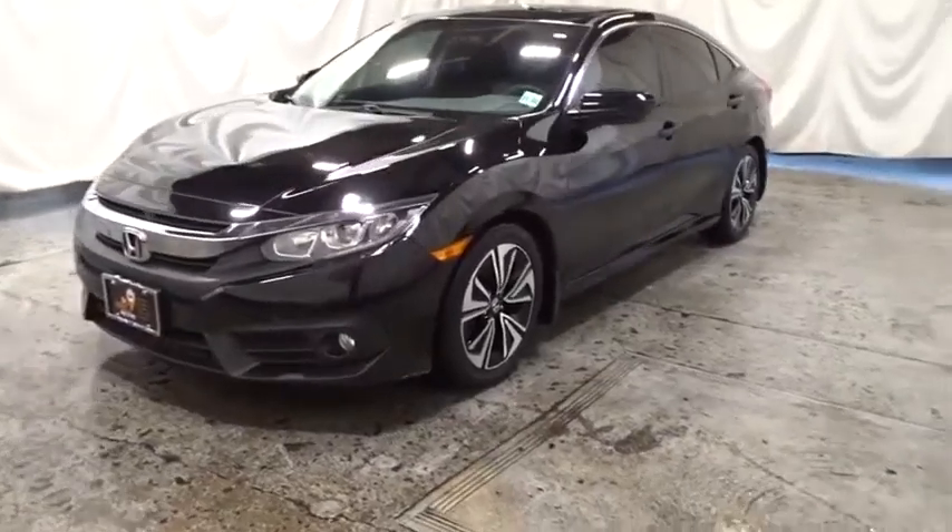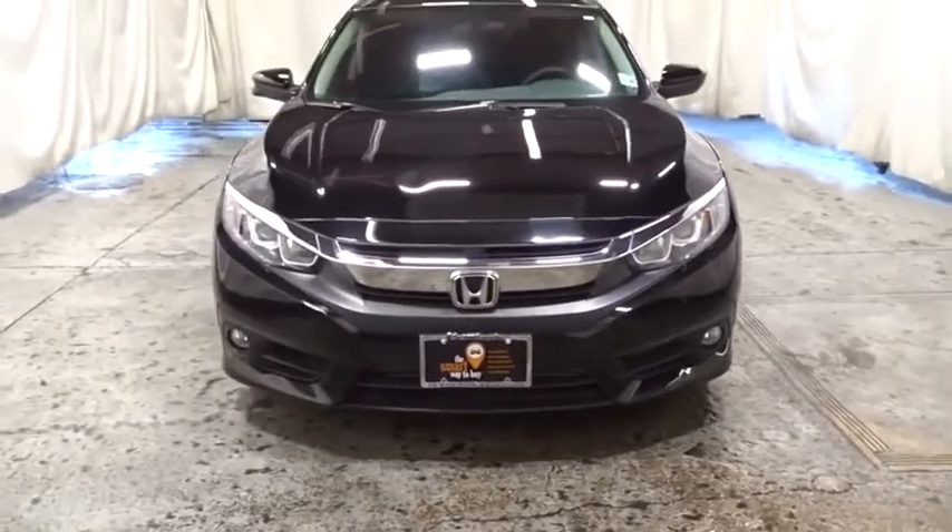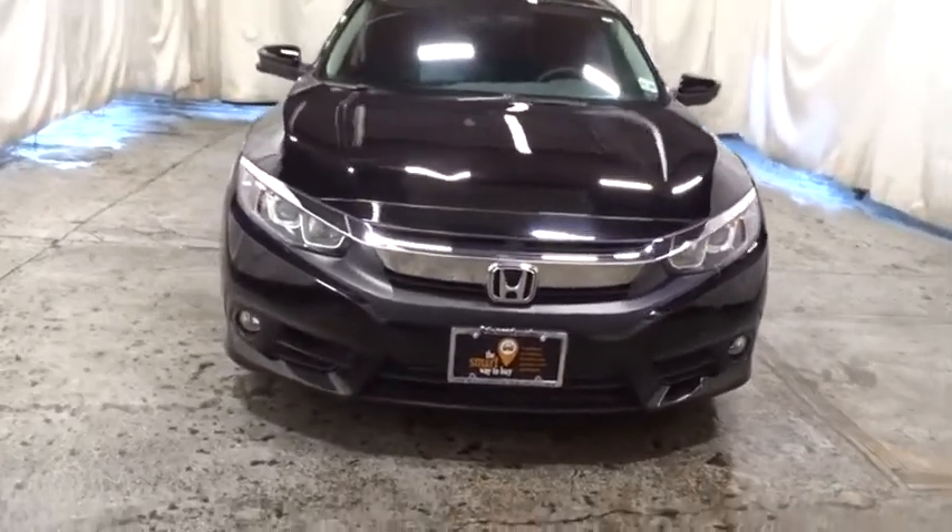Stop by and take a look at the 2017 Honda Civic. Honda Civic: practical, awesome gas mileage, and incredibly reliable.